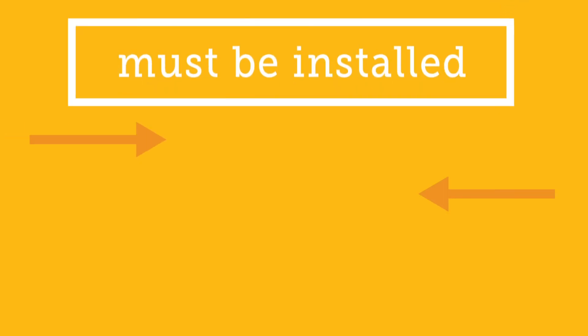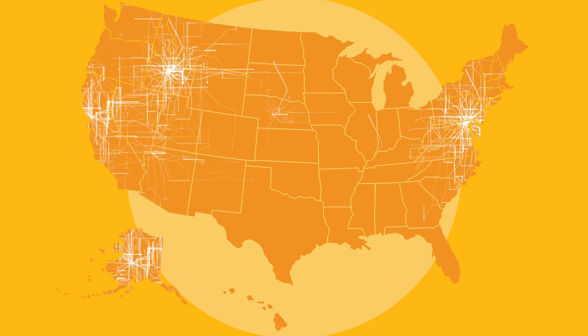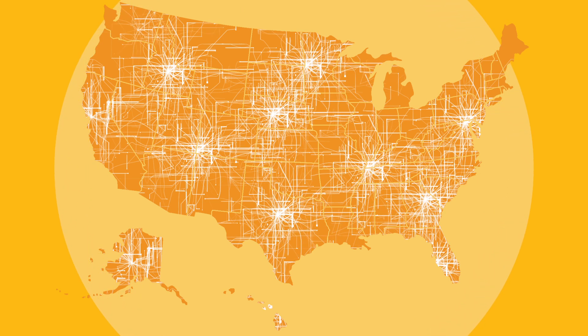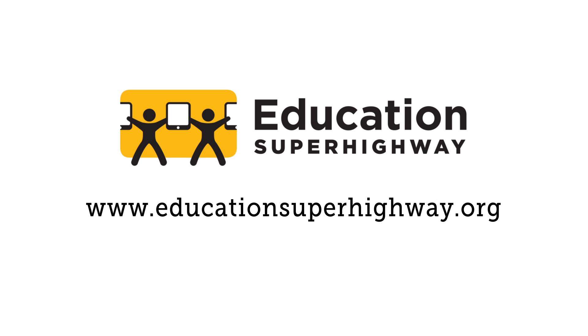Remember that any equipment purchased with E-Rate funding must be installed and activated by September 30th of the following funding year. For more information, visit www.educationsuperhighway.org.